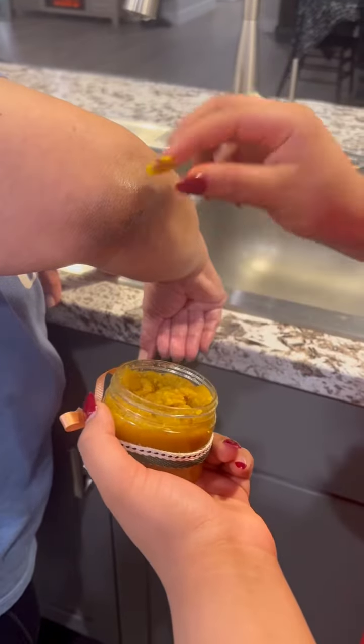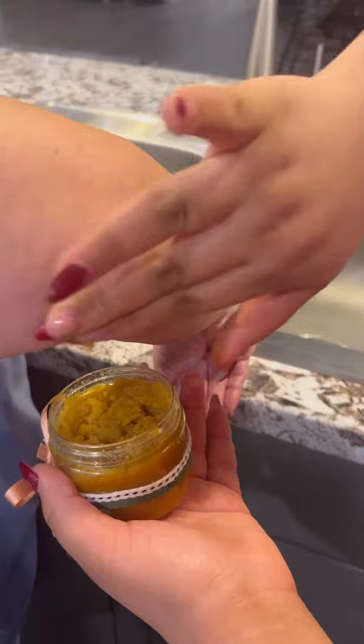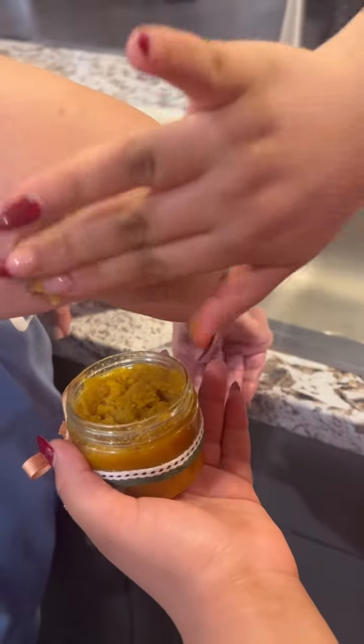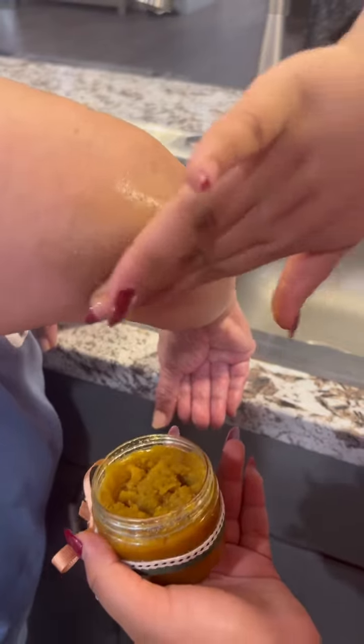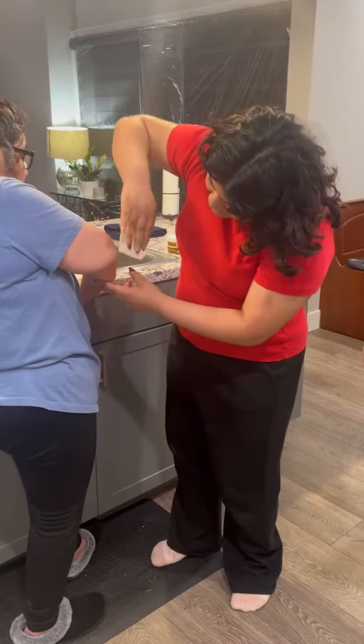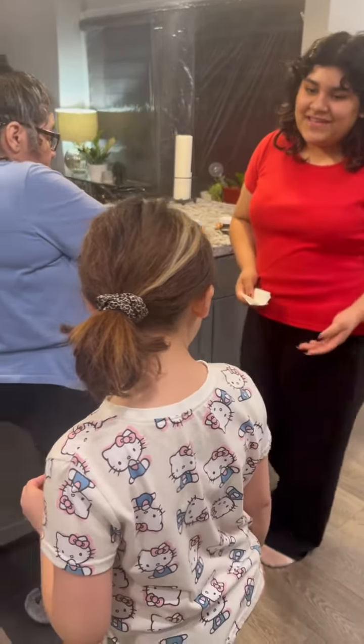The yellow in the turmeric helps cancel out the dark spots. Mmm, smells good. Yeah, I know. It is made out of lemony essential oils. Is that a body scrub? Yeah, actually it is from my business called Juice Aesthetics.